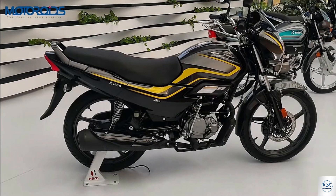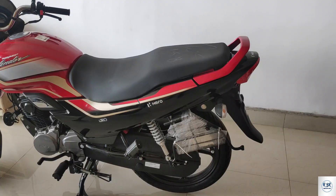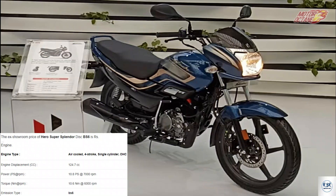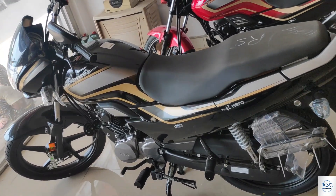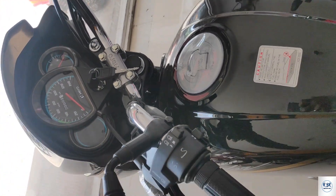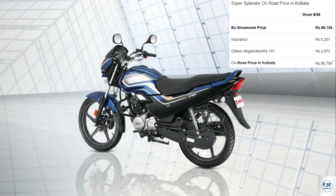Hero Super Splendor — 124.7cc mid-range price bike. The engine is air-cooled 4-stroke single cylinder, OFi BS6 variant with fuel injection system, giving increased power of 10.8 PS at 7000 RPM and maximum torque 10.6 Nm at 6000 RPM. Both rear and front tires are tubeless, fuel capacity is 12 litres, and overall mileage is 55 kmpl. On-road price in Kolkata is 86,799 rupees.